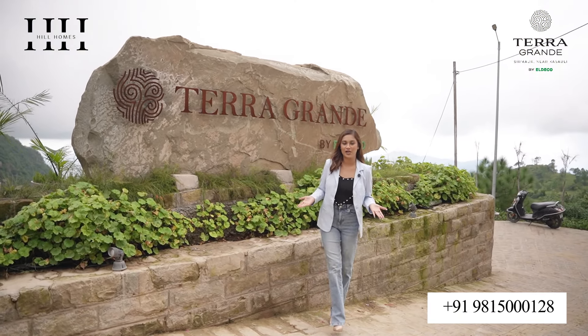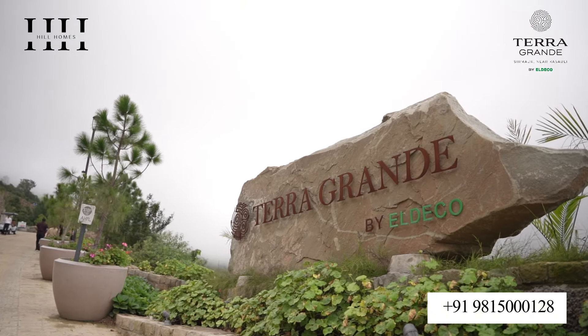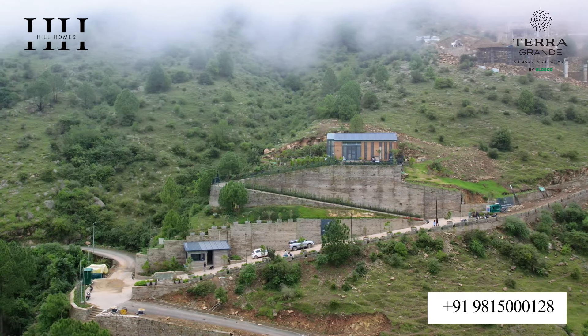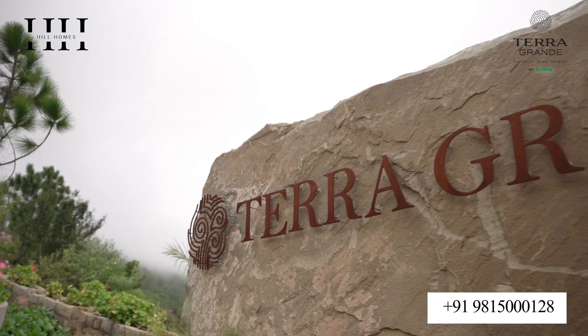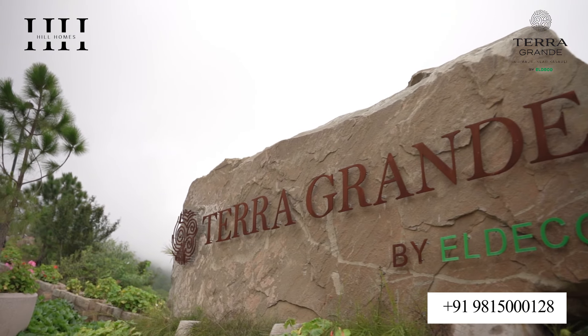Hello everyone, welcome to Terra Grande by Eldico, located in the heart of Sirmour, where nature meets luxury. If you are looking to own a luxurious estate villa, then you are at the right place.